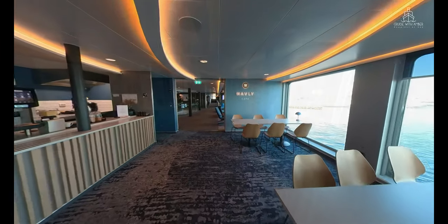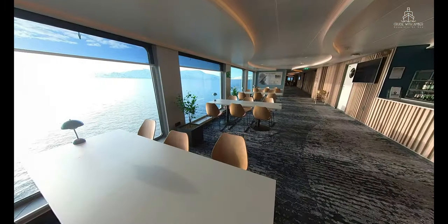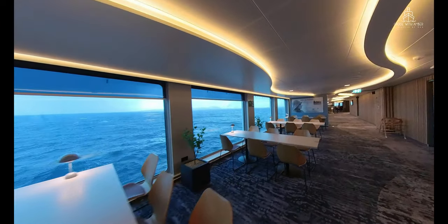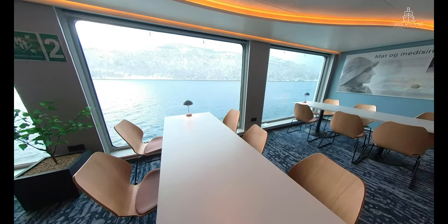Outside these hours you can find a coffee vending machine with mineral water and snacks available at reception. Food in the Havley Café is cooked to order, plated and served at your table, and I found this to be a very relaxing and refreshing way to grab a snack as opposed to a busy cruise ship buffet.